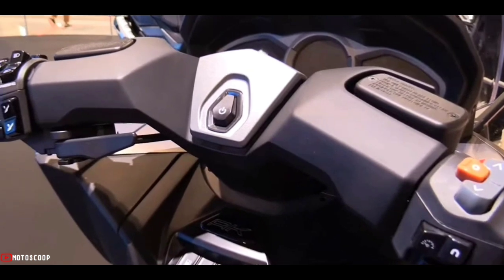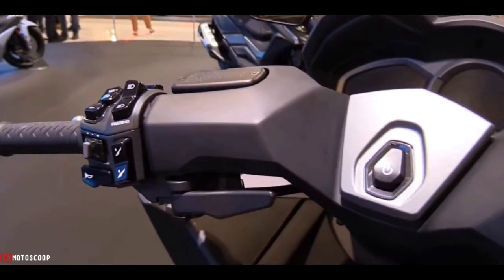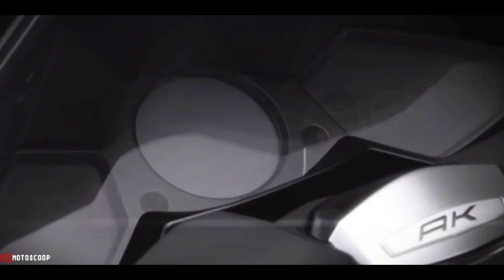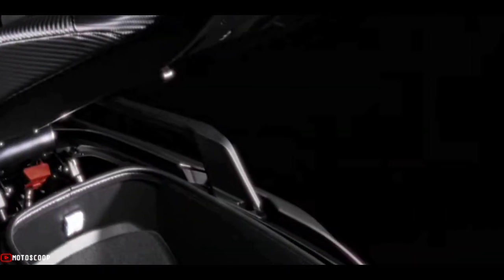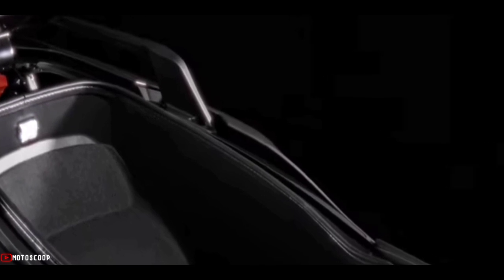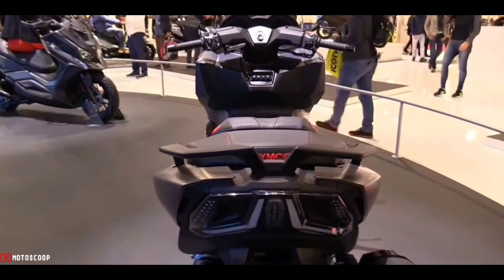Other notable features of the AK-550 are the keyless ignition, pass switch, fuel filler cap, USB connection, and an under-seat compartment that can fit a full-face helmet. Two riding modes are also available: power and rain.